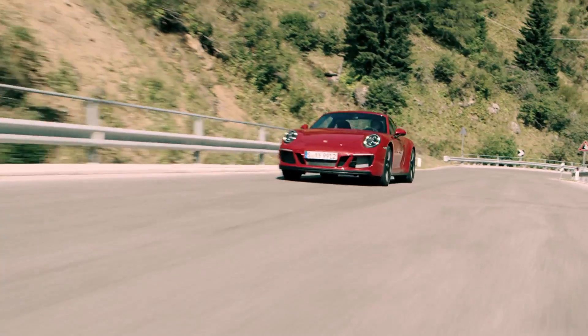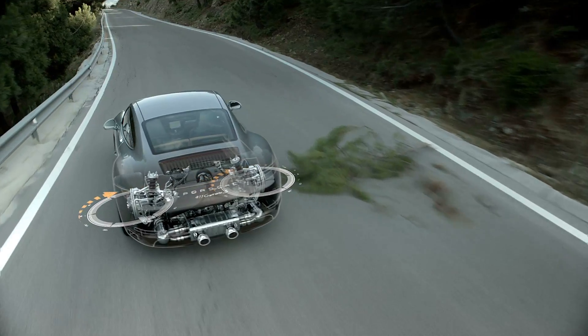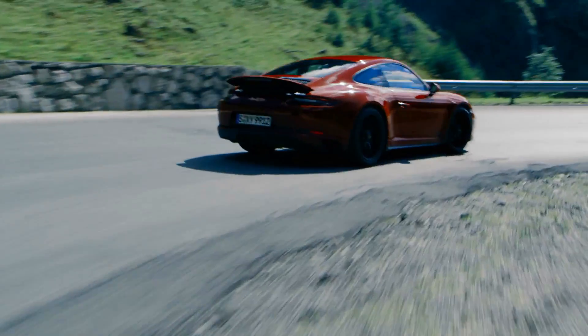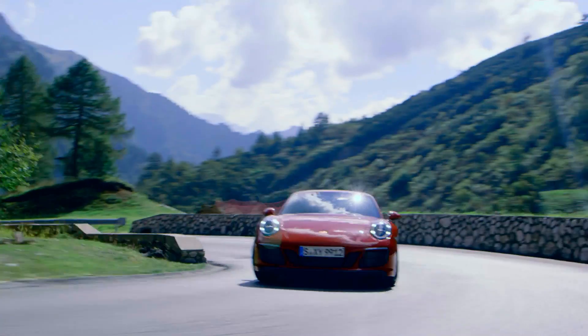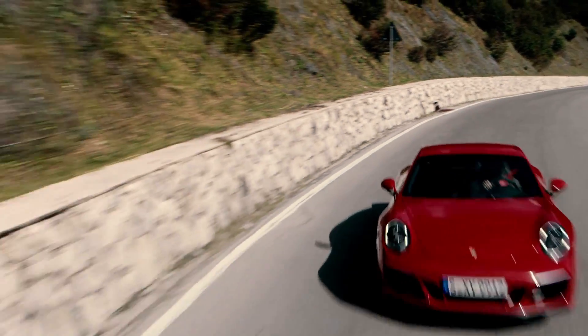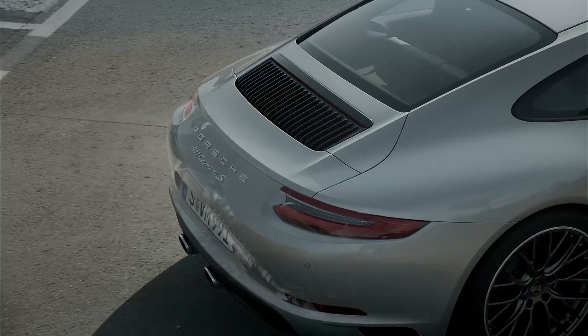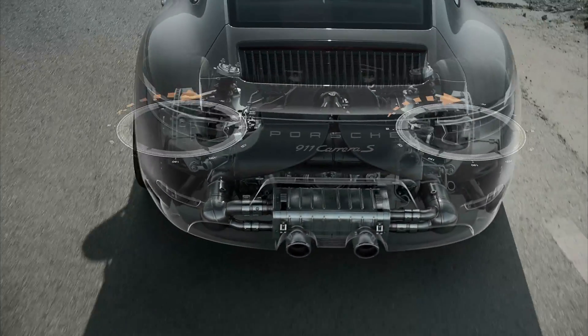The PSM remains active in the background, ready to intervene in extreme situations. For the first time ever, we are offering rear axle steering as an option on the 911 GTS models. This new option gives the GTS much greater agility around tight corners and additional stability when changing lanes at high speeds, as well as improving handling and significantly reducing the turning circle in urban traffic.